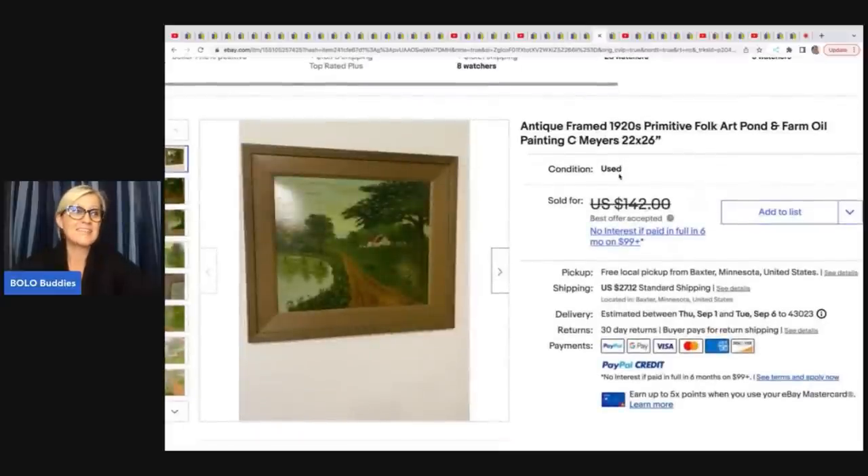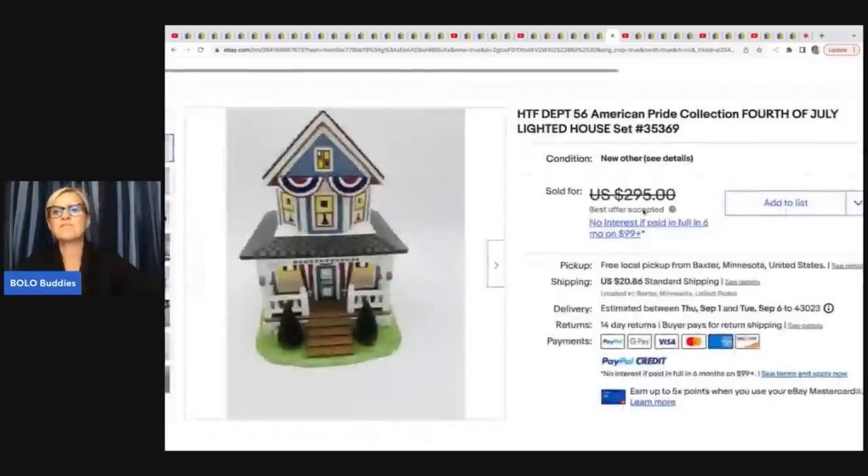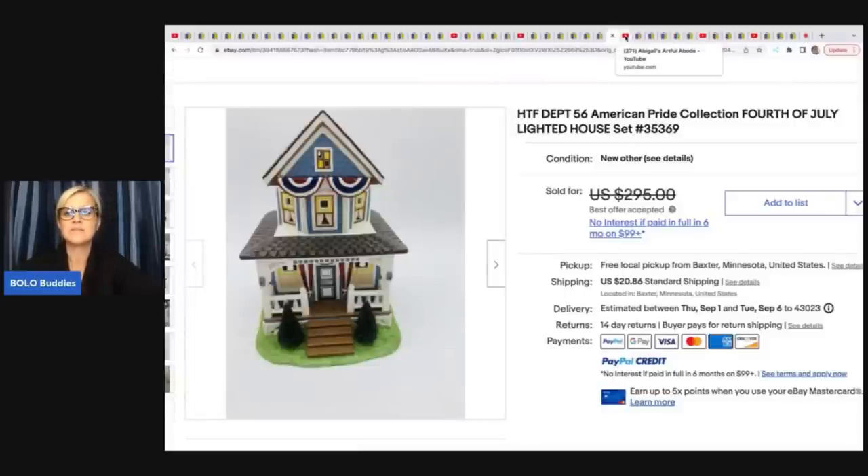She got another painting from the same lot and it sold for $107 in less than two weeks. The next item is a hard-to-find Department 56 American Pride Collection 4th of July lighted house — she got it at a garage sale for $10 and took a best offer of $200 plus shipping.